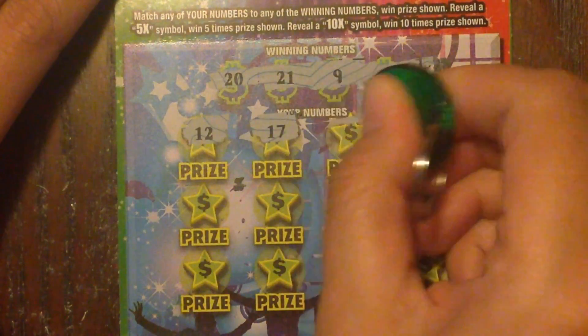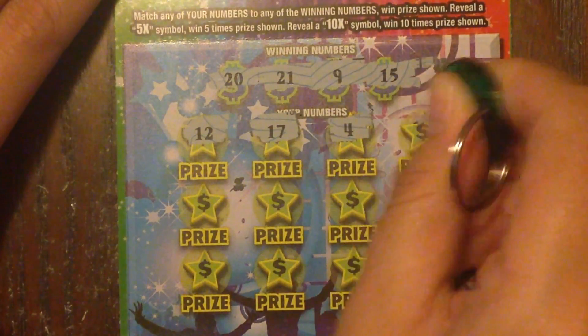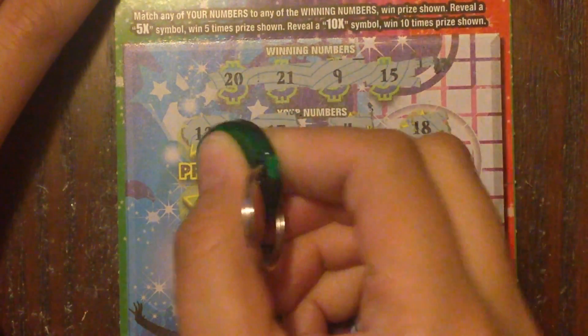We got 12 — it should have been reversed so we could have 21 and have a winner, but it's still early. We could still find a winner.